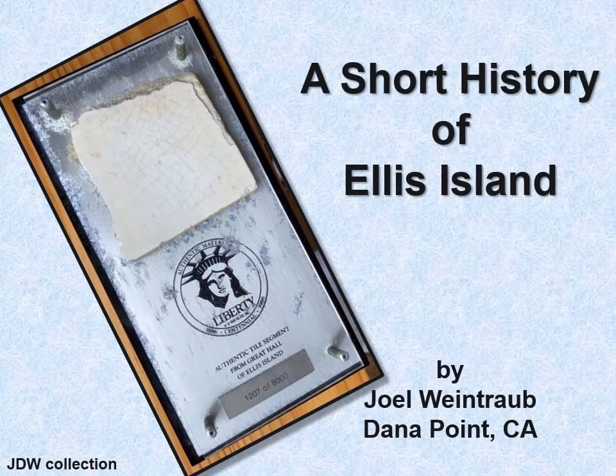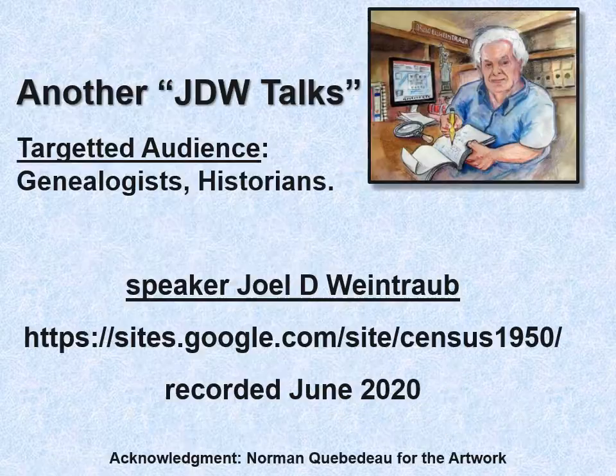A short history of Ellis Island. This is another JDW Talks. My targeted audience are genealogists, historians, and Ellis Island buffs. I have a small website if you want to know more about me. This was recorded in June of 2020.